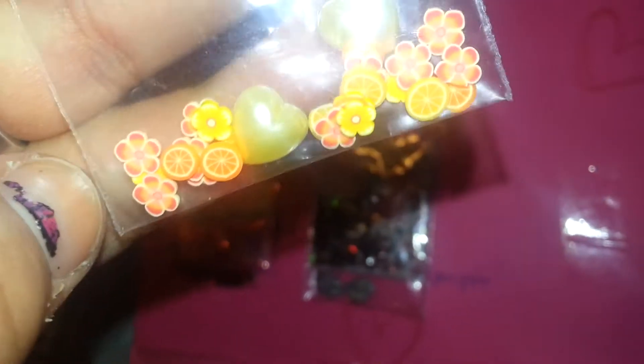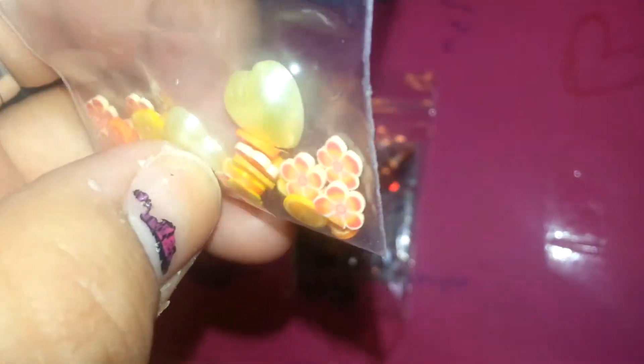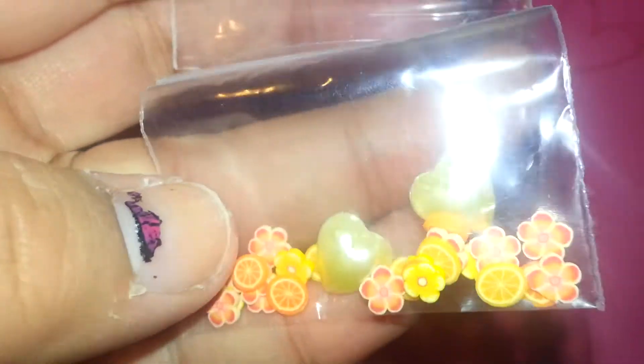And for her nail art, she sent an assortment of female slices, as well as these pearl flat back yellow hearts. Very cute.